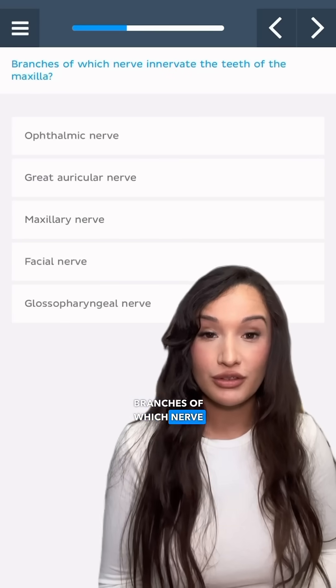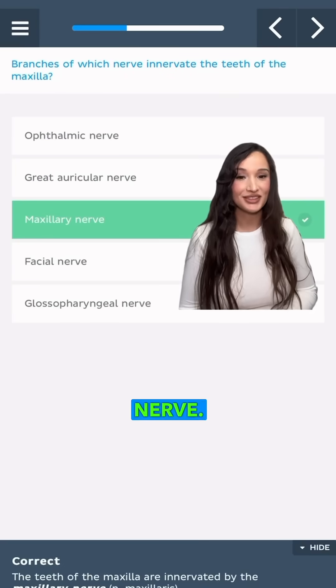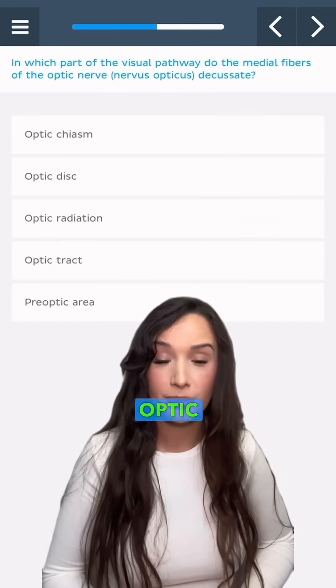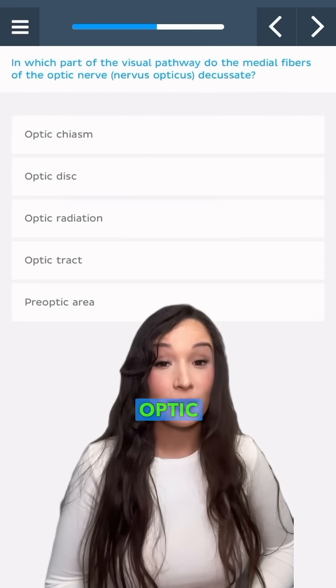Branches of which nerve innervate the teeth of the maxilla? The maxillary nerve. In which part of the visual pathway do the medial fibers of the optic nerve decussate? The optic chiasm.